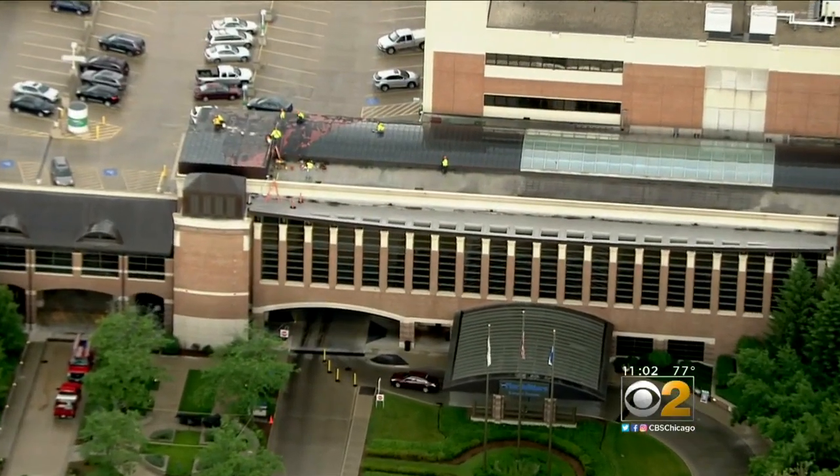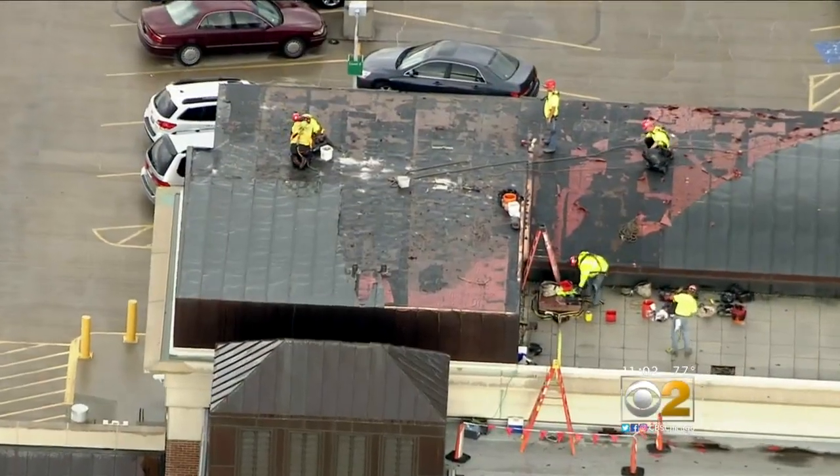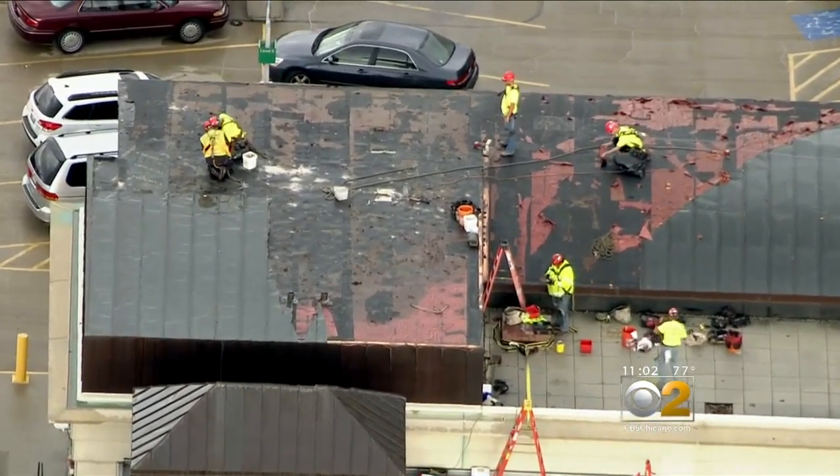The severe weather also tore off part of the roof of a parking garage at North Shore Evanston Hospital and caused minor flooding. It, however, did not disrupt hospital operations.